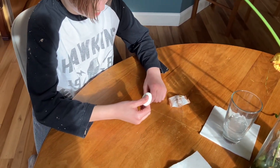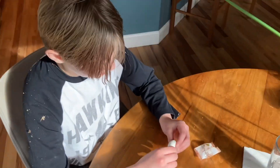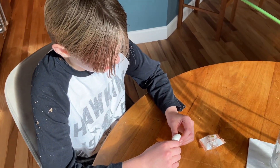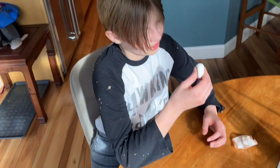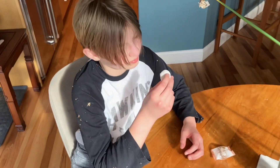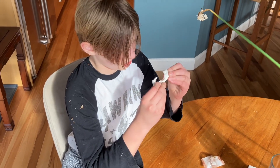It reminds me of a prune, or whatever those are called. What exactly is this? It's like a peach-flavored marshmallow. Just bite it, just eat it — don't tear it apart.